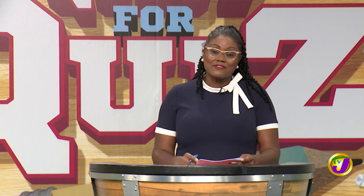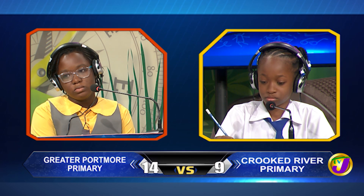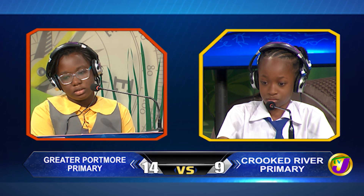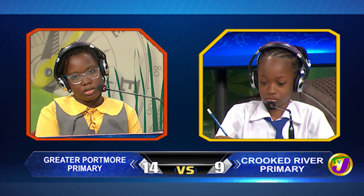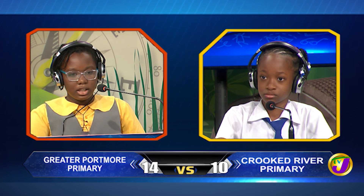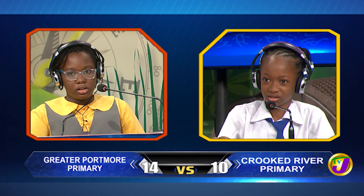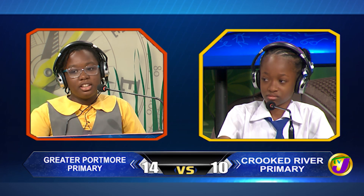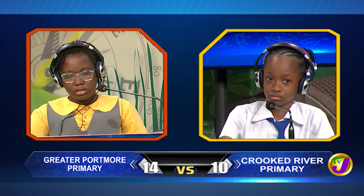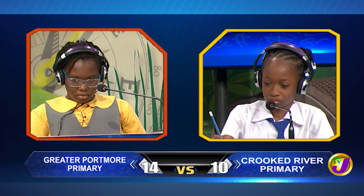Taking us now to our next face-off in the category of English language. It's between Damonia Blake of Crooked River Primary up against Kenya Robinson of Greater Portmore Primary. Damonia, state all the words in this sentence which should begin with a capital letter: 'The students John and Mary live in Mexico.' They, John, Mary, and Mexico. That's right. Damonia, by adding a prefix, give the opposite of the word legitimate. Unlegitimate. That's incorrect. Kenya, would you like to try? No, thank you. It's illegitimate. Damonia, form a noun from the verb to bury (B-U-R-Y). Burial. That's right.